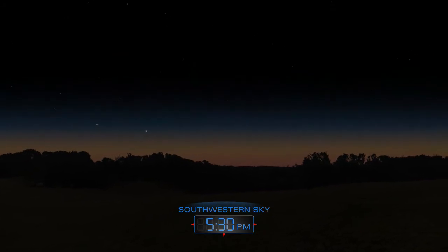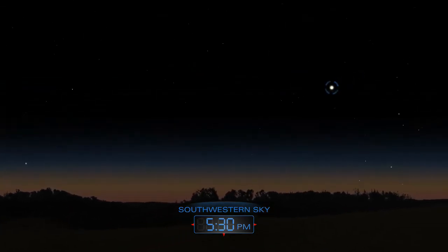Just after sunset, look for Venus blazing brightly in the southwestern sky.